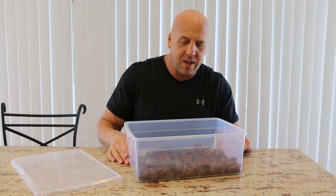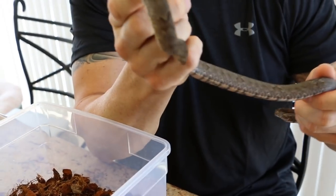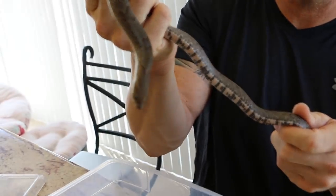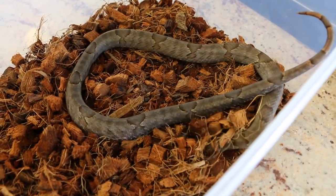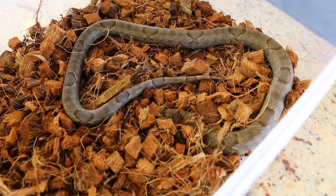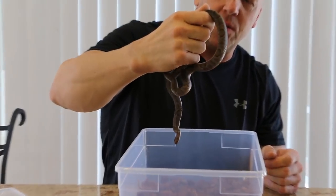This one is Oligodon purpuracins from Indonesia. You can see the difference in color — it has a white belly rather than red. It's quite nervous. These guys are eating raw chicken egg; I've had a little luck with pinky mice but the egg is pretty much the go-to on the kukris — that's the trick.